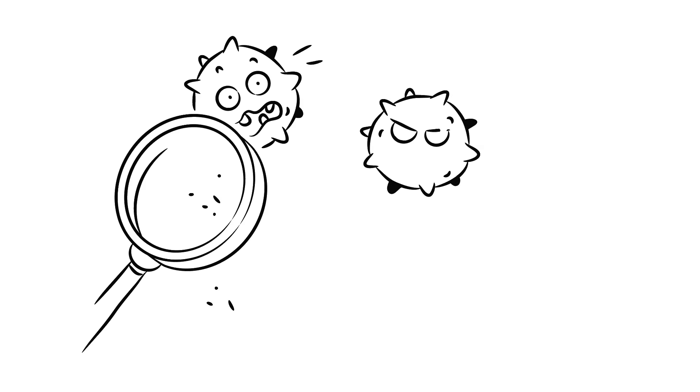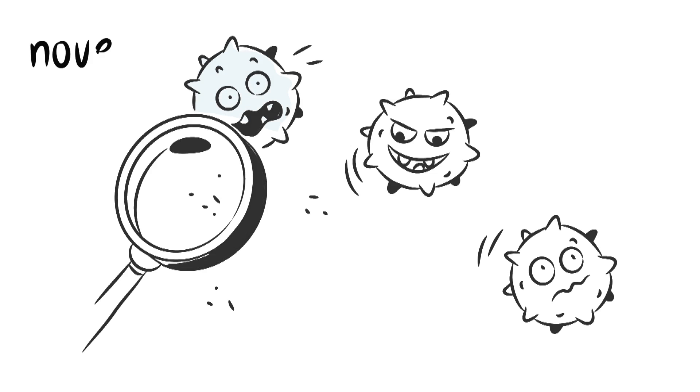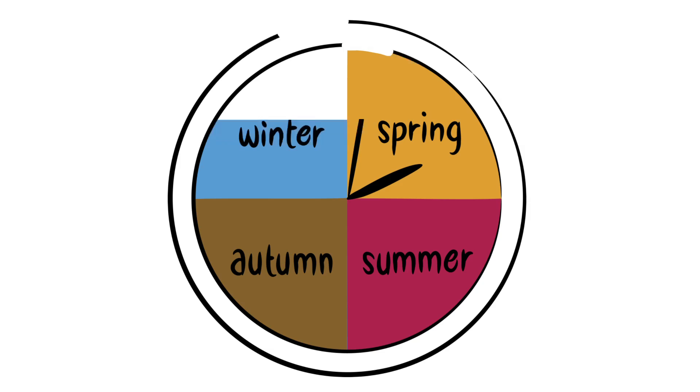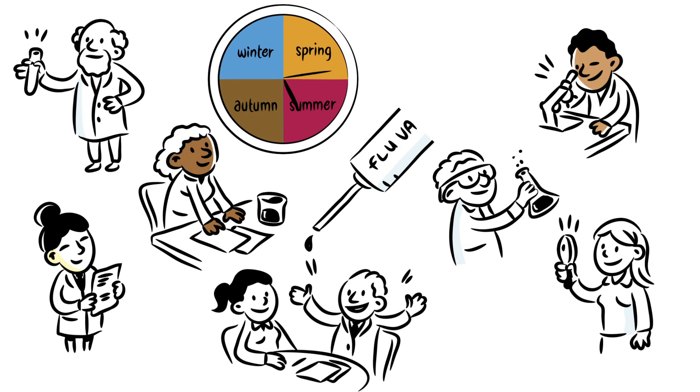The same mechanism of WHO collaborating centres and the WHO global network is used to detect as early as possible any new viruses that might have the potential to spark a pandemic. It provides the groundwork for producing vaccines for potential pandemics. The concerted year-round efforts from thousands of healthcare professionals and scientists worldwide is a vital step in developing the flu vaccine.